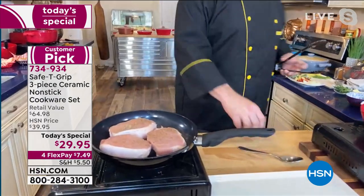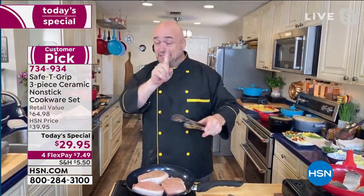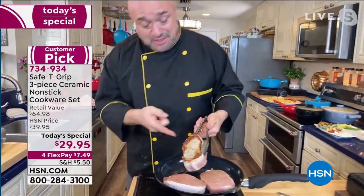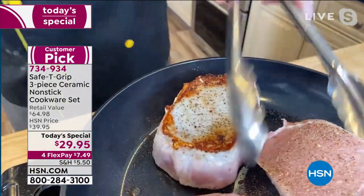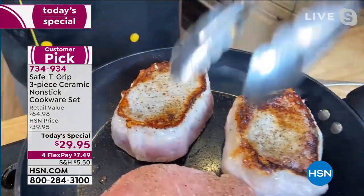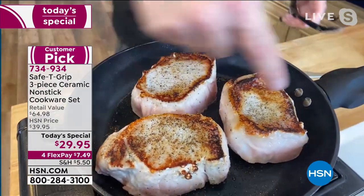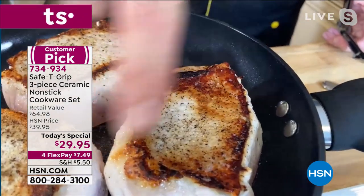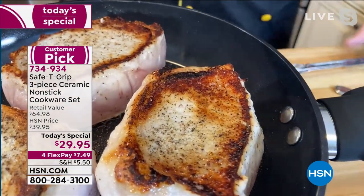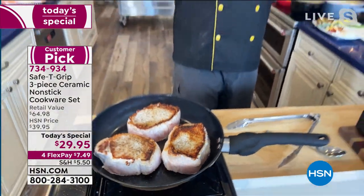I will never ever send you a pan that doesn't give you that beautiful crisp, that beautiful crust, that sear that you're looking for on your pork, your chicken, your chops, your steaks. Anything you put in there, this is the reason that the steakhouse brings you a steak knife so you can cut through that crust, so you can cut through that sear. That's one of the things that I love about working with this pan — the results are so fantastic every time.